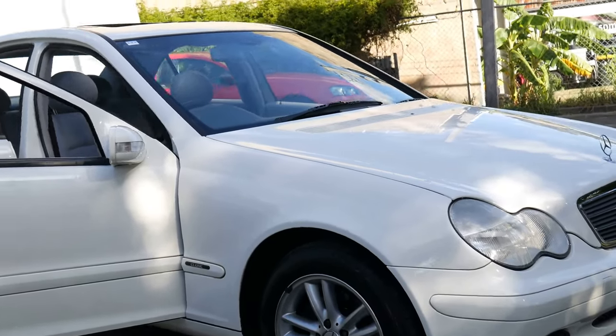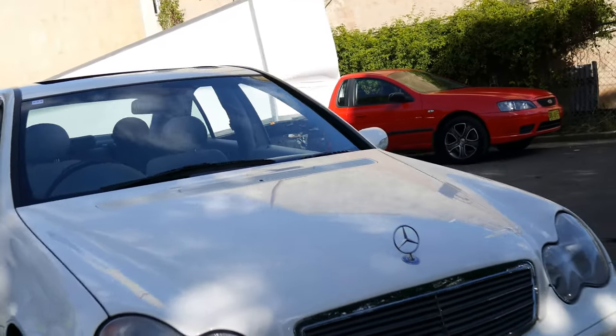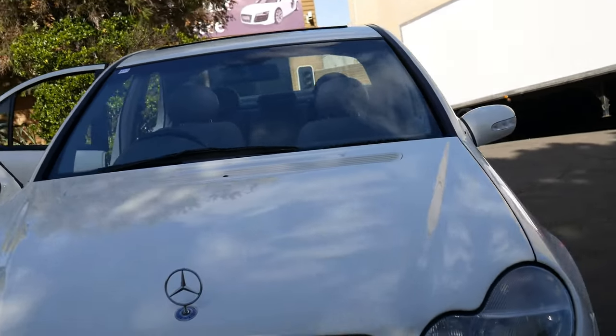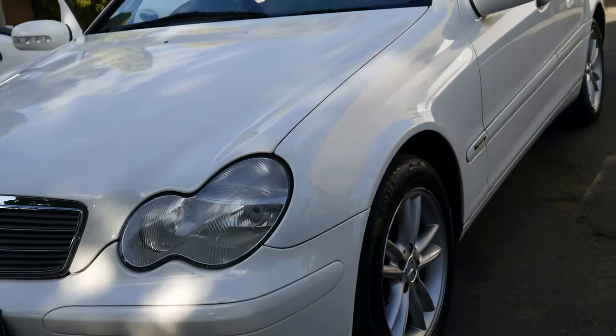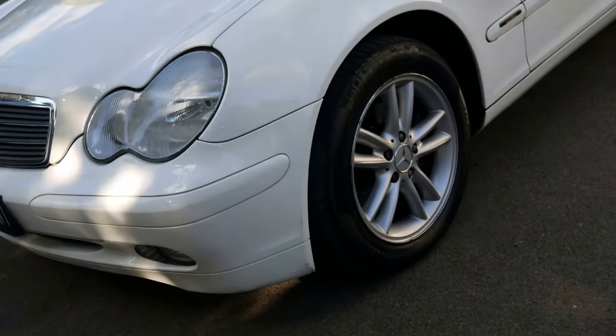Well, a very good morning. What about this car? Beautiful 2001 Mercedes-Benz new shape, which is the W203 sedan C200 Compressor. Now this is what we call a classic, but it is optioned up with some beautiful Elegance options.